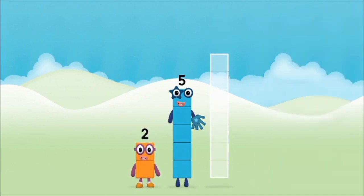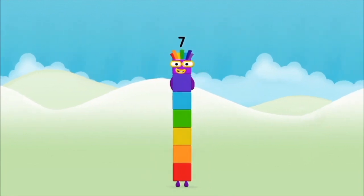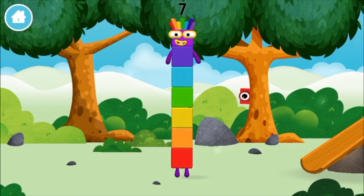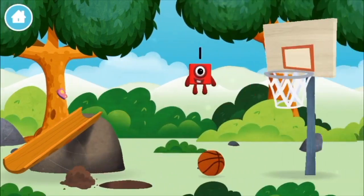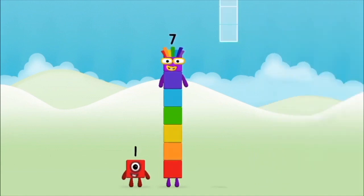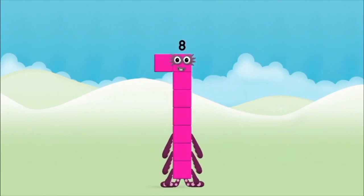Seven… Five… You found a number block! What number block will you make when you add these two number blocks together? Correct! You chose the right answer! Add the number blocks together! 7, 1, 1 plus 7 equals 8! Amazing! You made number block 8!